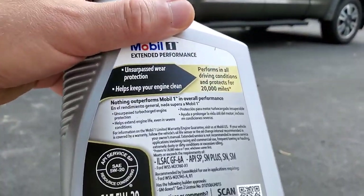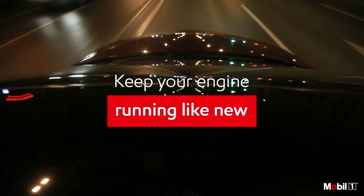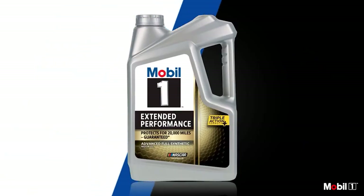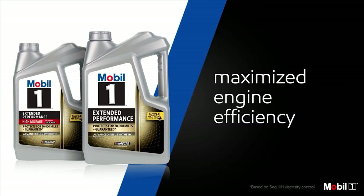In conclusion, Mobil 1 Extended Performance Full Synthetic Motor Oil 0W-20, 5-quart seems to live up to its promises. It's like VIP treatment for your engine, providing top-notch protection, performance, and cleanliness. If you're serious about taking care of your vehicle, this might just be the motor oil for you.